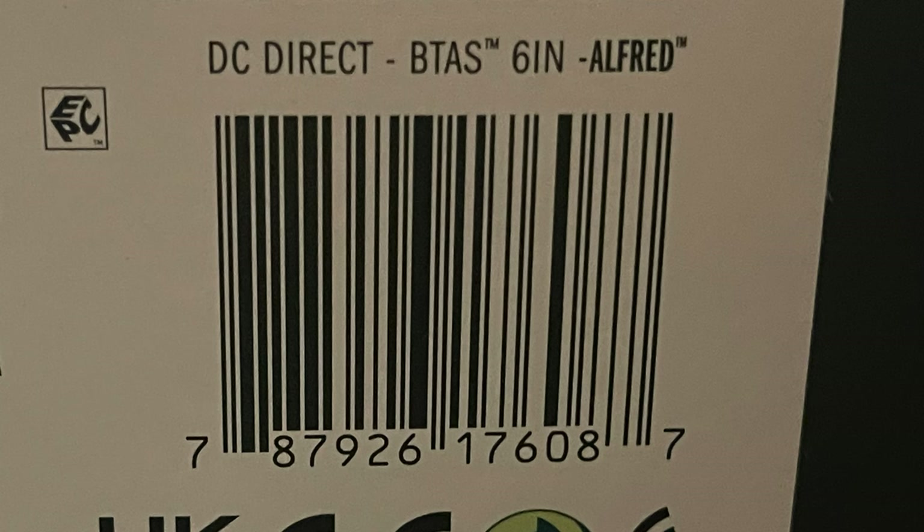Here is the barcode for Alfred. He is, as of now — depending on when you see this video — should be out on Target Store shelves. His street date was November 26th, and as I was told at Toy Fair, he will be a part of a special holiday end cap.